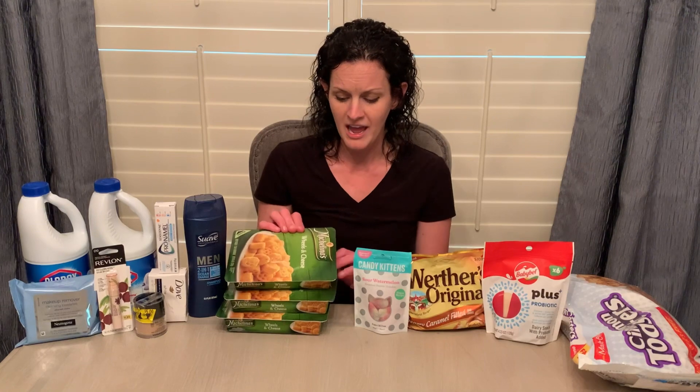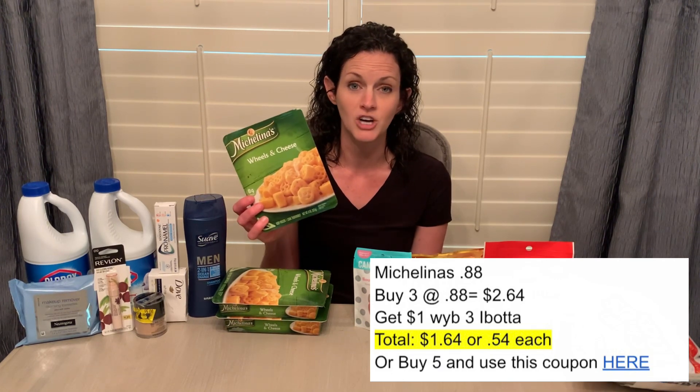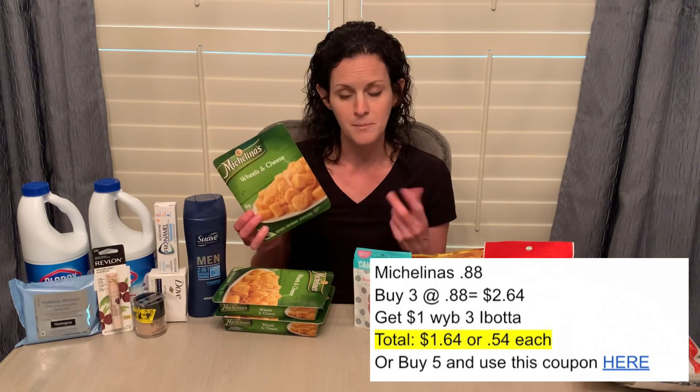A product I've never bought before is the Nicolina's Frozen Entrees. There were a number of different things to choose from. I grabbed the mac and cheese wheels thinking my kid might eat them. They're only priced at $0.88 each, and Ibotta has an offer for $1 back when you buy three. So that's $2.64 for all three, get the $1 back on Ibotta, making it $1.64 for all three, or just $0.54 each. In the printable Google document, I'll link a coupon I grabbed off their website — it's $1 off any five products. So if you already know you like this brand, grab five, use the $1 off five coupon, and get $1 back on Ibotta for buying at least three, making it an even better deal.